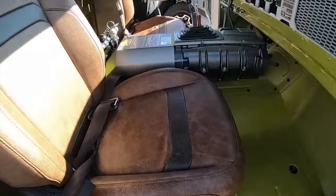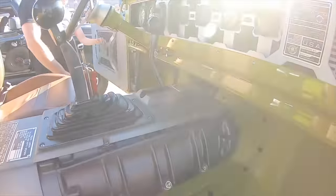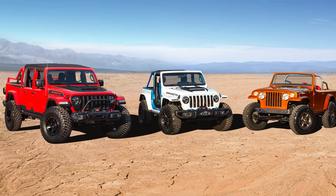One of the highlights of Easter Jeep Safari is, of course, always the concepts from Jeep, and this year is no different. In fact, Jeep teased us just a few weeks ago with two renderings of some concepts for this year. And then this past weekend, they released all of the concepts they're going to be bringing.